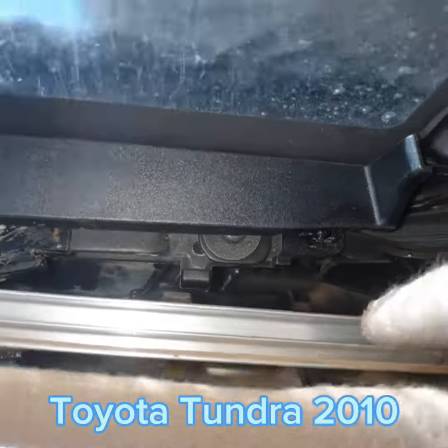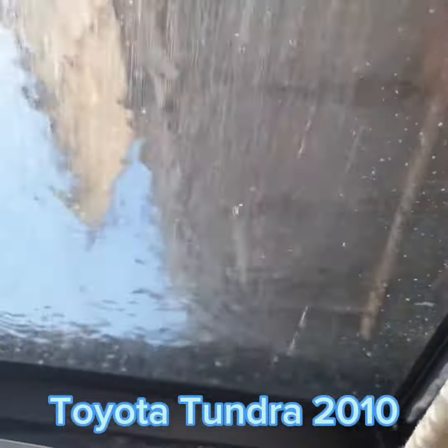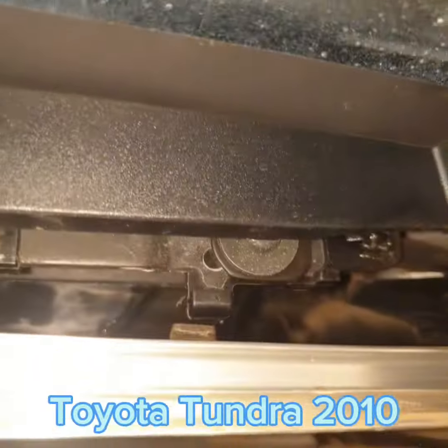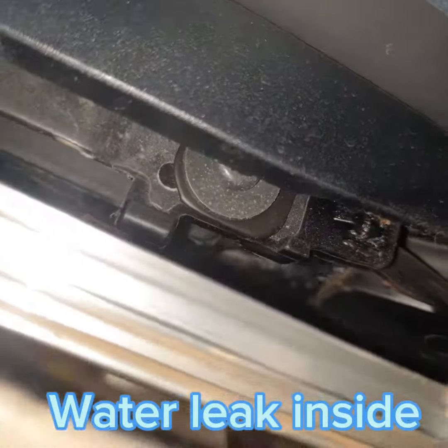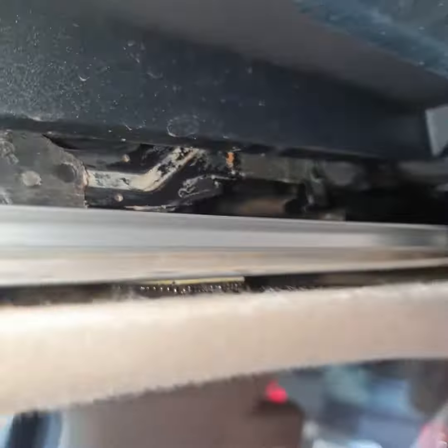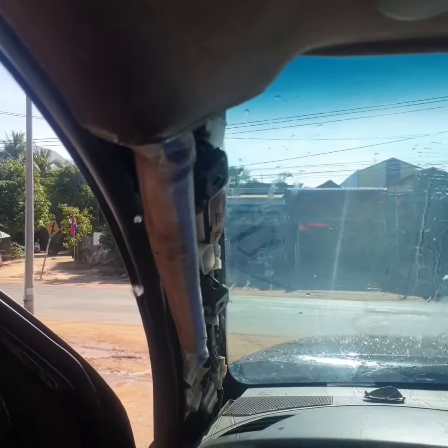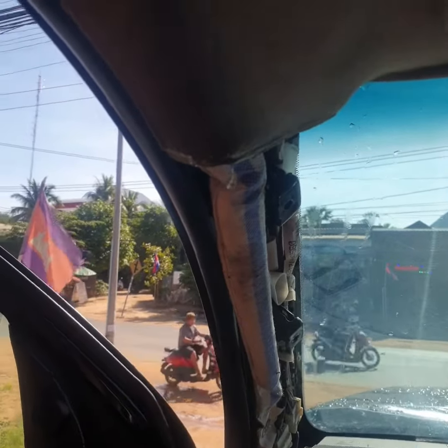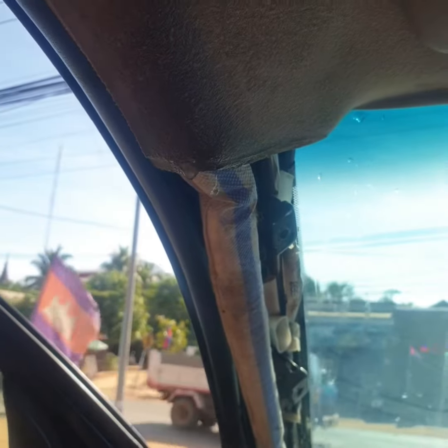This video is about water leaking inside the car, coming from the sunroof space. All the dirt inside the hole and the drain means the water gets stuck by the small dirt inside.